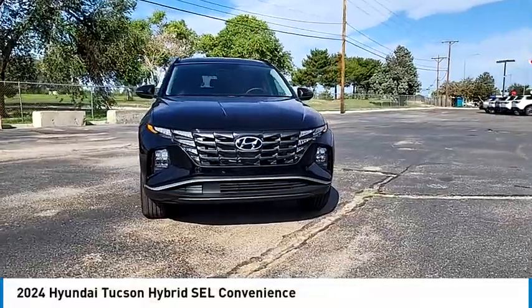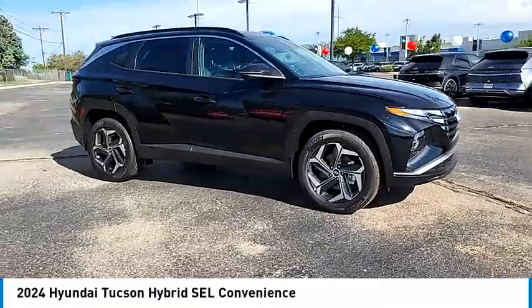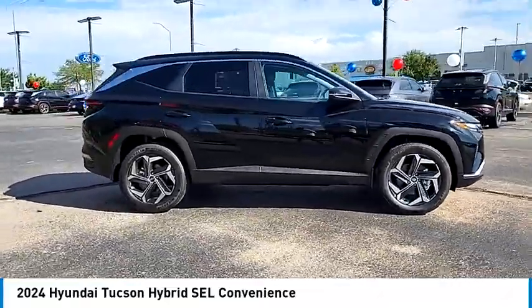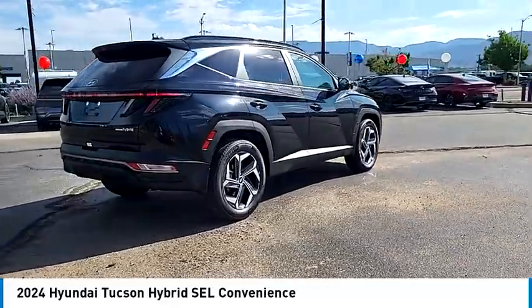You'll love this vehicle. It's a vehicle you'll want to take home. Call today and get in touch with the dealer directly and be the first person to open the vehicle's door today. This vehicle has less than 100 miles.